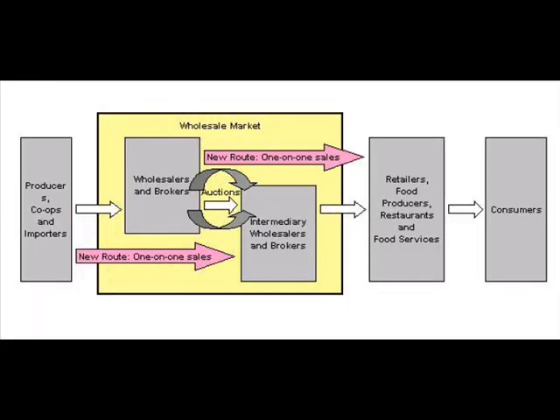This is the path that a basket of farm produce takes to reach you, where the auction yards play a pivotal role. The future might bring in electronic auctions and more transparent systems for better price realization for farmers. APMC markets are catalysts for transformation.